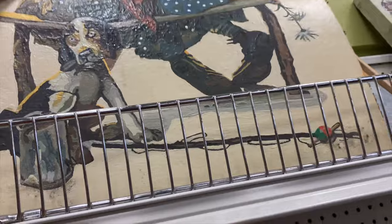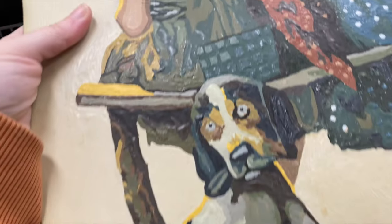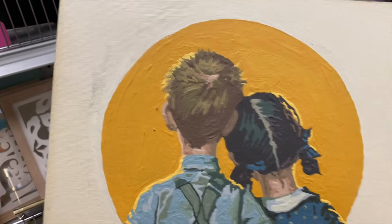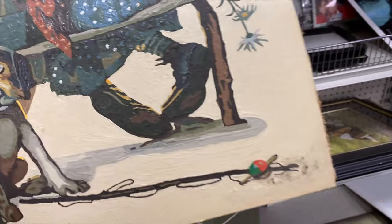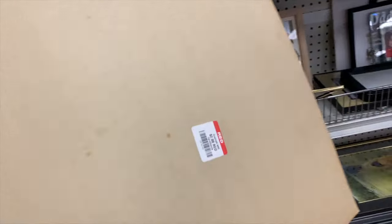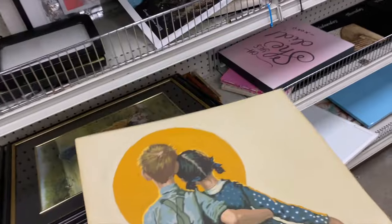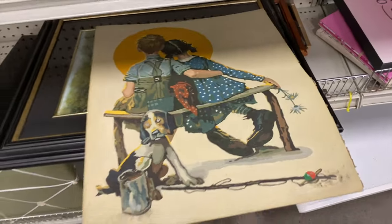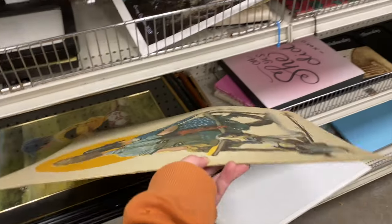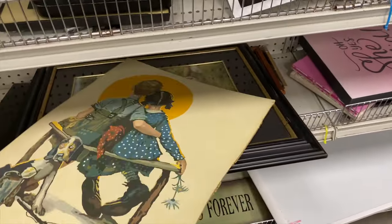Look at this — this is a painting of one of my favorite Norman Rockwell paintings. I can't tell if it's a paint by number. It's huge, though, and it has this weird bend in it. I'm not sure what's going on. That's so cool, but I don't think I could ever ship it. I considered getting it for myself, but it's not framed and it has this super weird bend — like water damage or something.